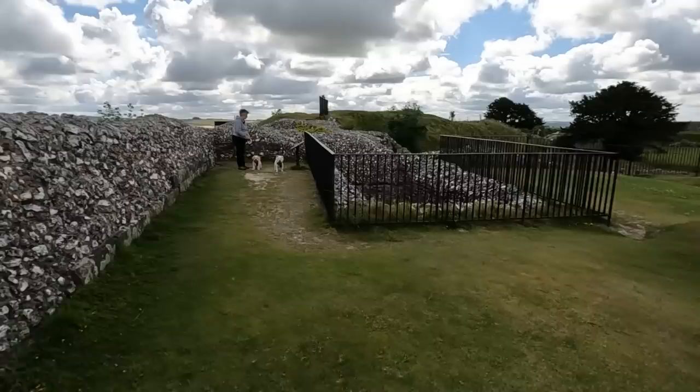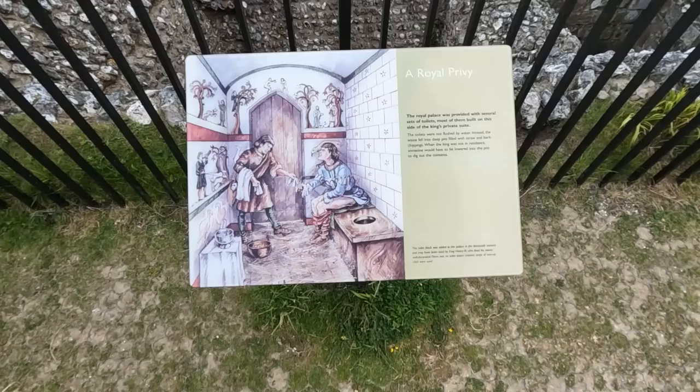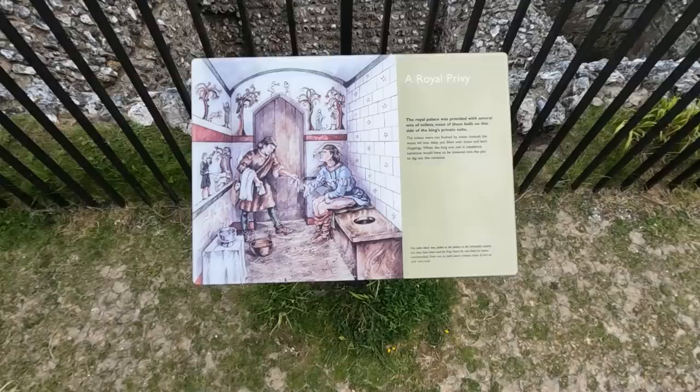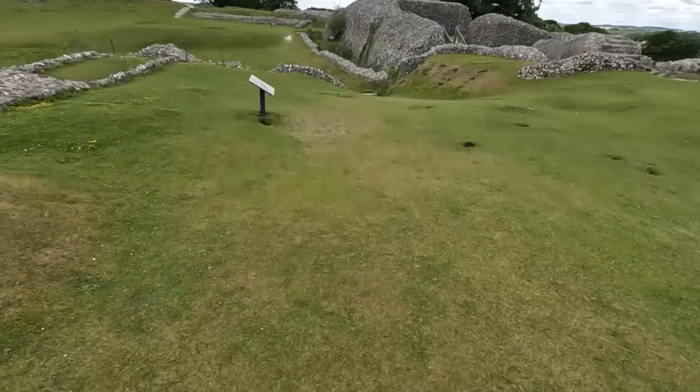So girls, this is the royal privy — that's what it says there. The royal palace was provided with several sets of toilets, and most of them were built on this side of the king's private suite. They weren't flushed by water; instead the waste fell into deep pits filled with straw and bark chippings. And when the king wasn't in residence, someone was lowered in there to dig it all out.